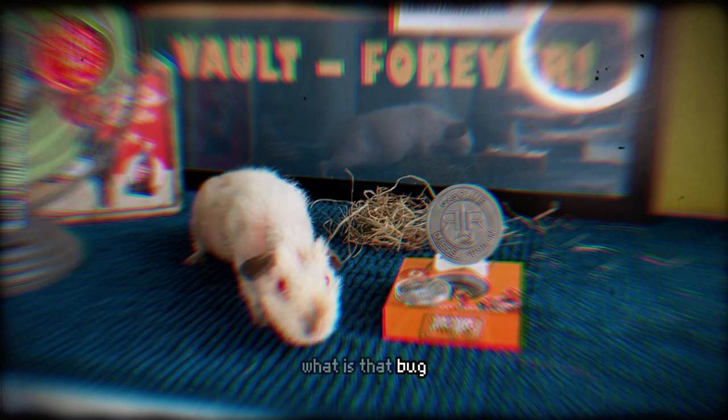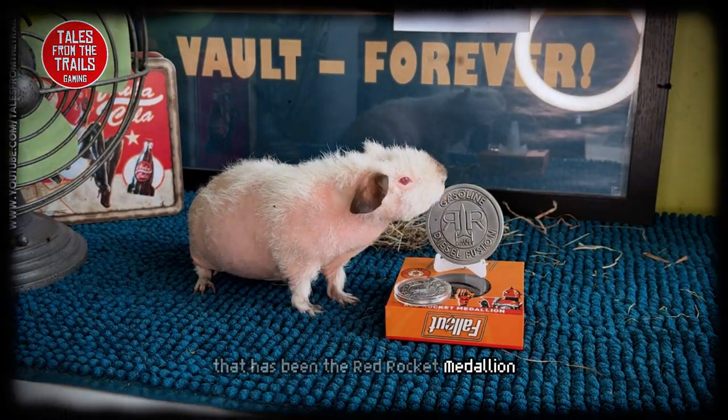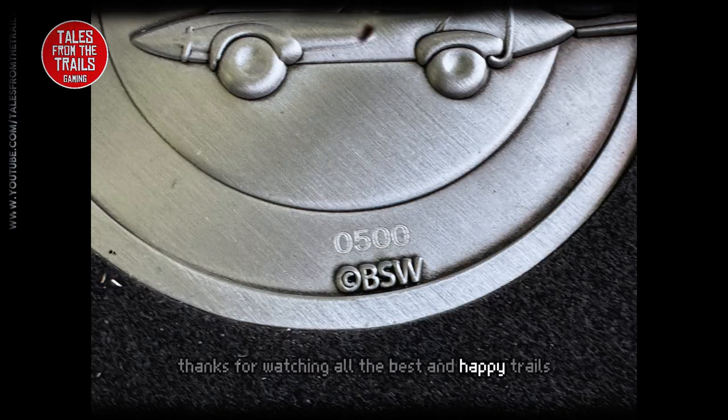What is that bug? I need to sort that out I really do. So there you go, that has been the Red Rocket medallion, and just to confirm we did have number 500. Thank you for watching, all the best and happy trails.